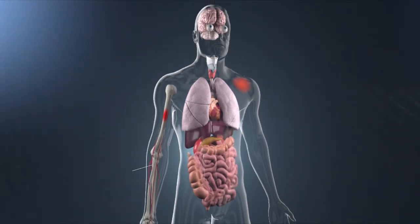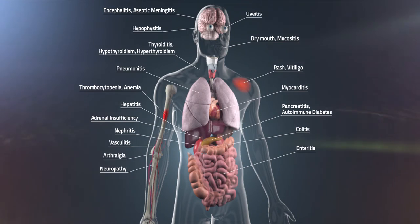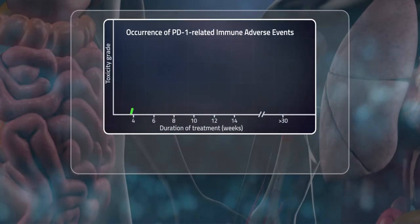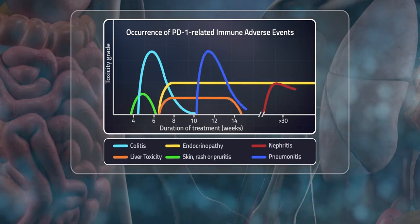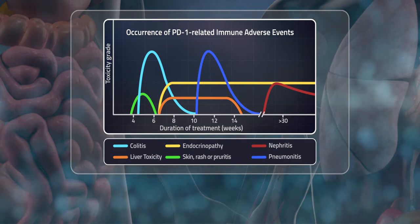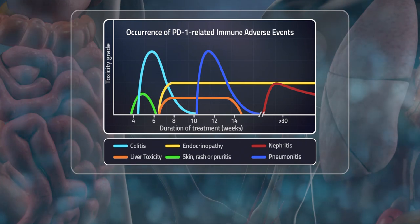Occasional low-grade toxicities of PD-1 and PD-L1 inhibitors include fatigue, headache, arthralgia, rash, pruritus, diarrhea, hepatitis, and endocrinopathies. Most IRAEs occur within six months of treatment, but can manifest almost immediately after treatment initiation, or more than one year into treatment. Some have even been reported months or years after discontinuation of therapy.